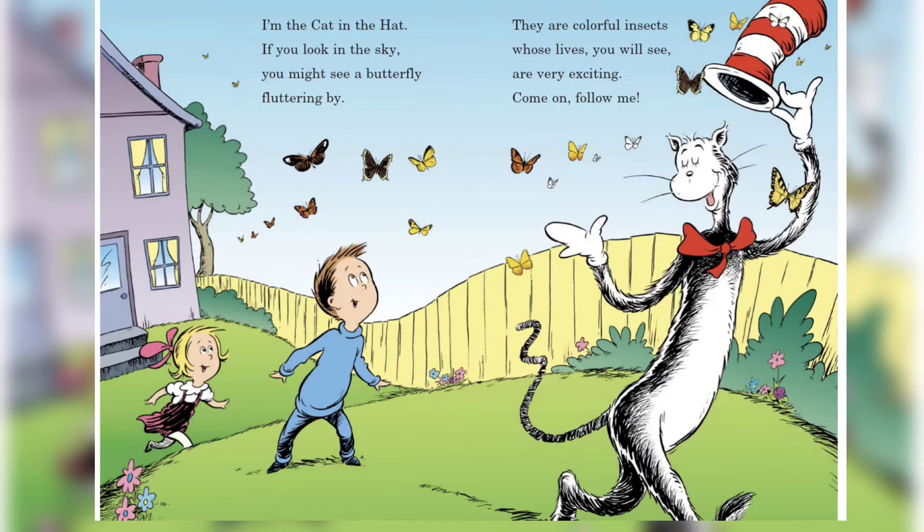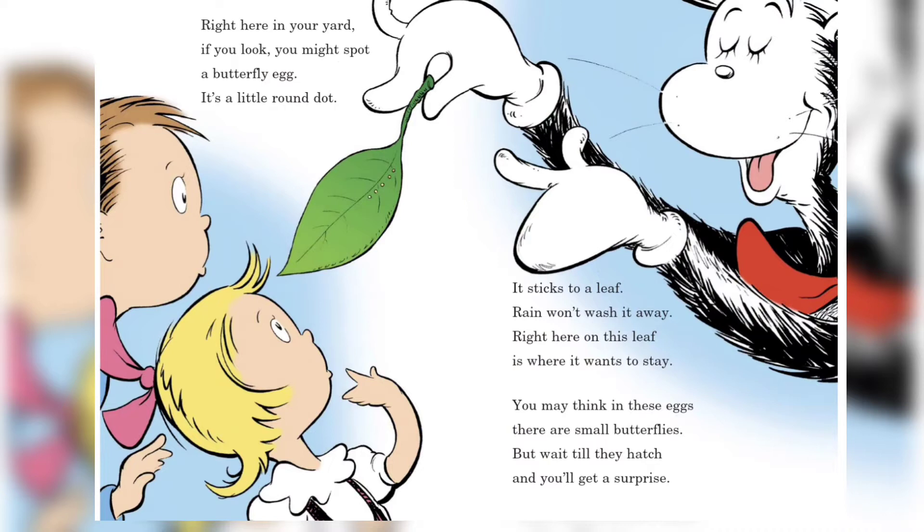Right here in your yard, if you look, you might spot a butterfly egg — it's a little round dot. It sticks to a leaf; rain won't wash it away. Right here on this leaf is where it wants to stay. You may think in these eggs there are small butterflies, but wait till they hatch and you'll get a surprise!